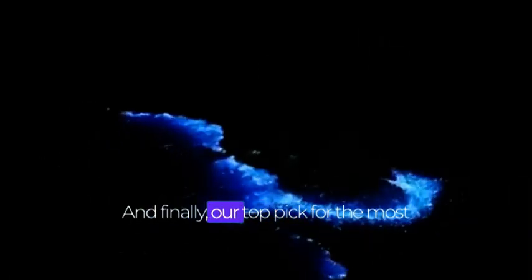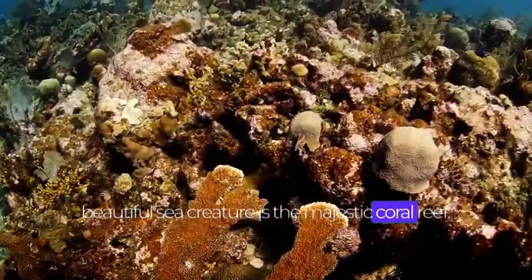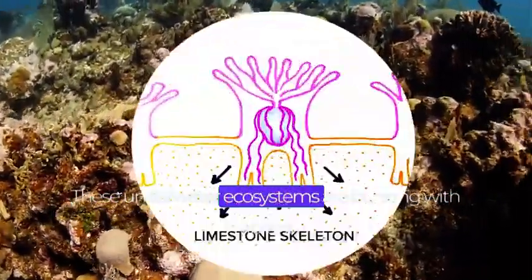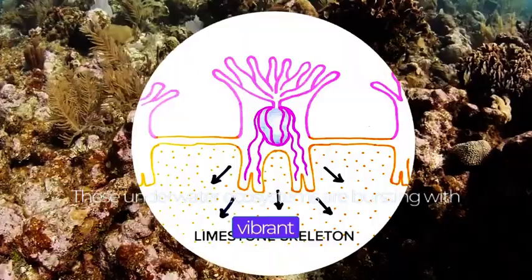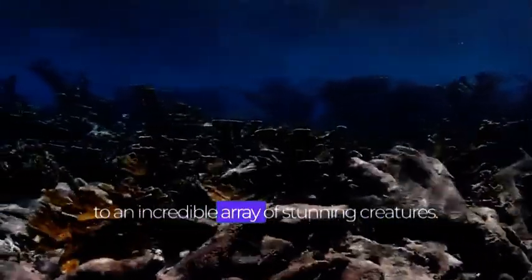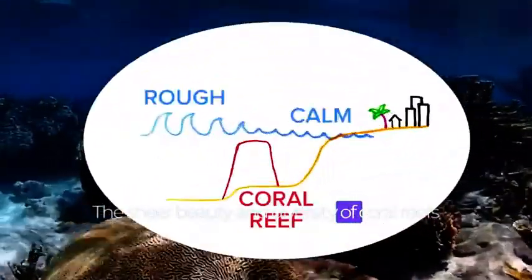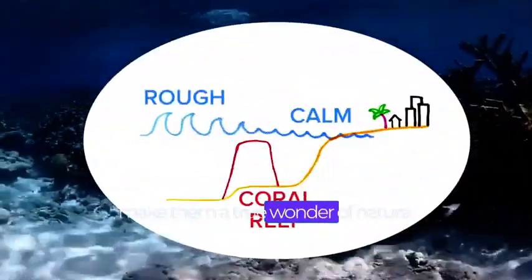And finally, our top pick for the most beautiful sea creature is the majestic coral reef. These underwater ecosystems are bursting with vibrant colors, teeming with life, and are home to an incredible array of stunning creatures. The sheer beauty and diversity of coral reefs make them a true wonder of nature.